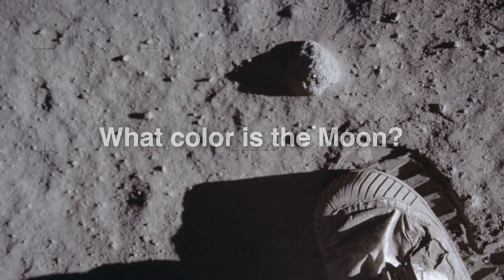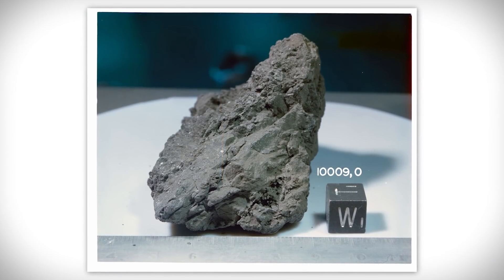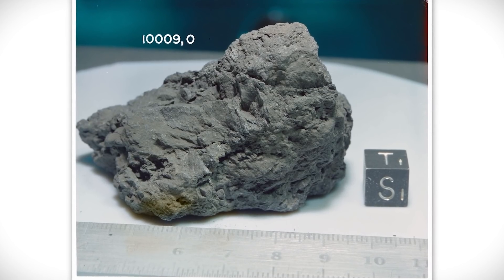What color is the Moon? The Moon doesn't emit its own light. It reflects light from the Sun. And up close, the Moon's surface is mostly gray, like old, well-worn asphalt.